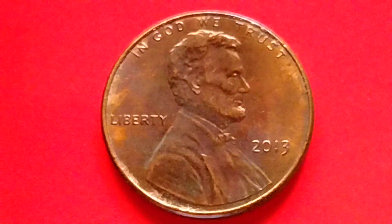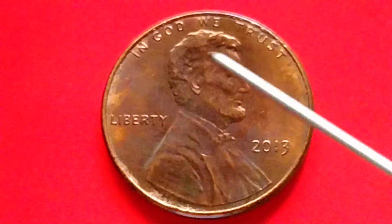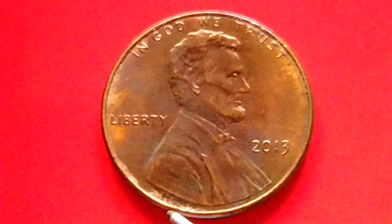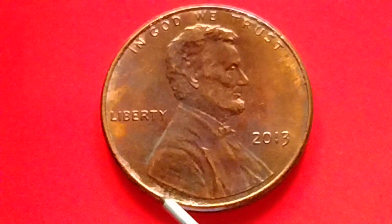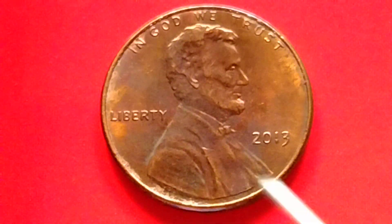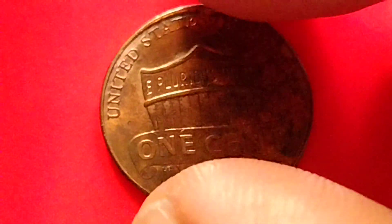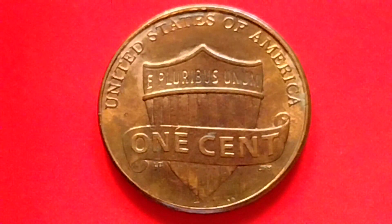Let's read the information for the 2013 no mint mark Lincoln Shield penny. What is written on the coin: 'In God We Trust,' 'Liberty,' '2013,' no mint mark. There is an initial here — VDB — Victor David Brenner, the designer of the Lincoln penny.